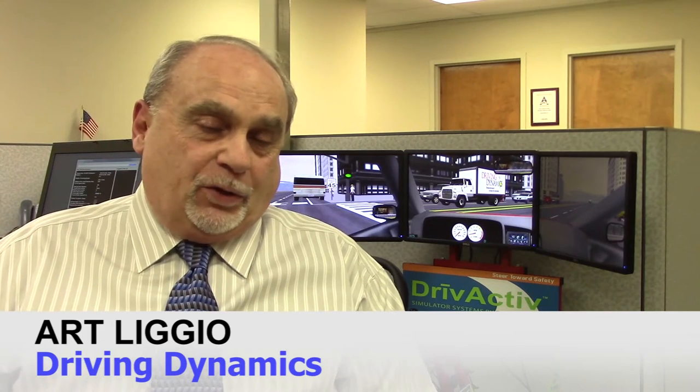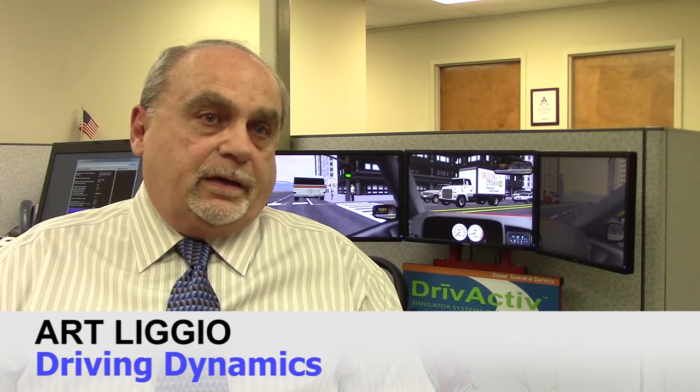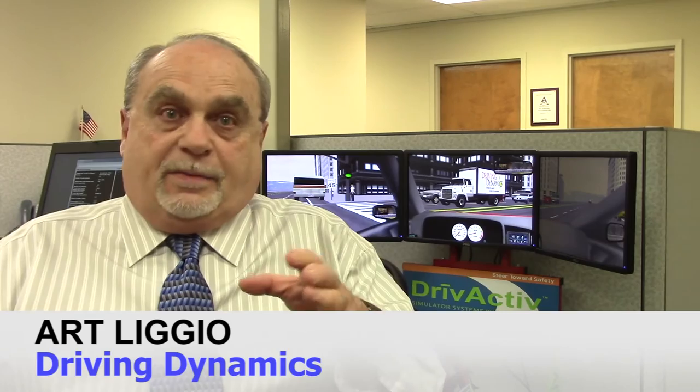Our training principle — the One Second Advantage curriculum — was developed by our company's founder many years ago. The whole concept is two things: we want to make sure that a driver has the ability to see farther ahead and identify problems that might be occurring, so that instead of being in the middle of a problem and having to use high technical skills to get out of it, we want them to be able to avoid it completely. That's our primary goal.